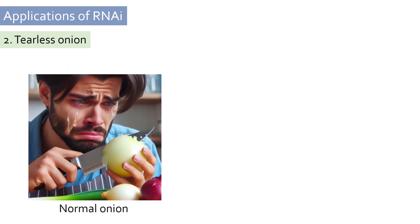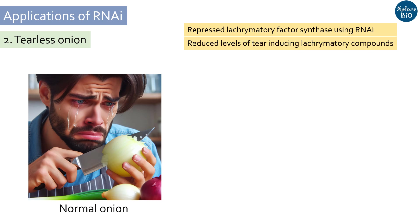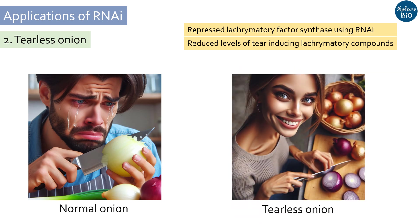Who wants tears in their eyes? Naturally, when onions are chopped, they produce biological compounds that induce tears. Scientists used RNAi to suppress the expression of a pathway gene called lacrymatory factor synthase, which ultimately resulted in reduced levels of tear-inducing lacrymatory compounds. This way, tearless onions were produced.